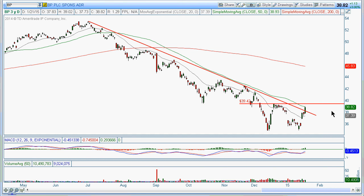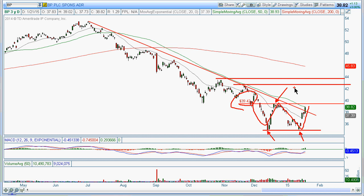Then, surprisingly enough, BP. BP also shows a similar type of pattern — as a matter of fact, it's more of a double bottom pattern. Here's this little pivot, so we're basically playing this little W. Just watch this 39.42 level, and then you could do a major move projection and play it back up here to somewhere around 44.